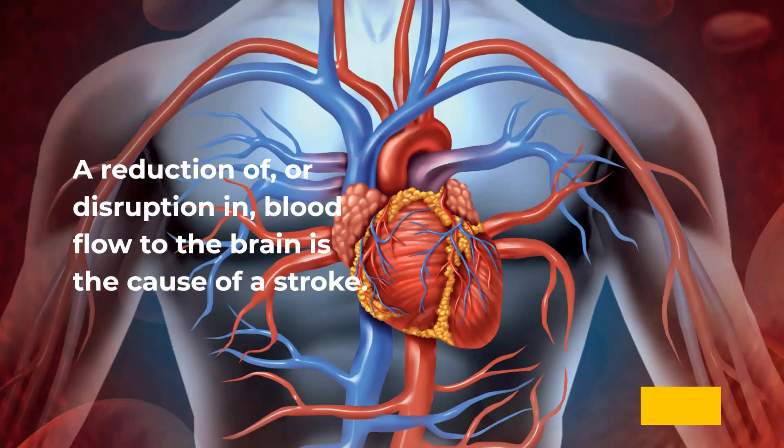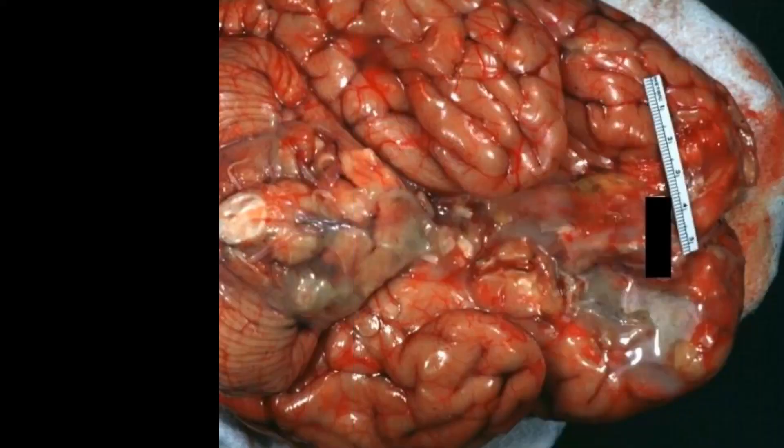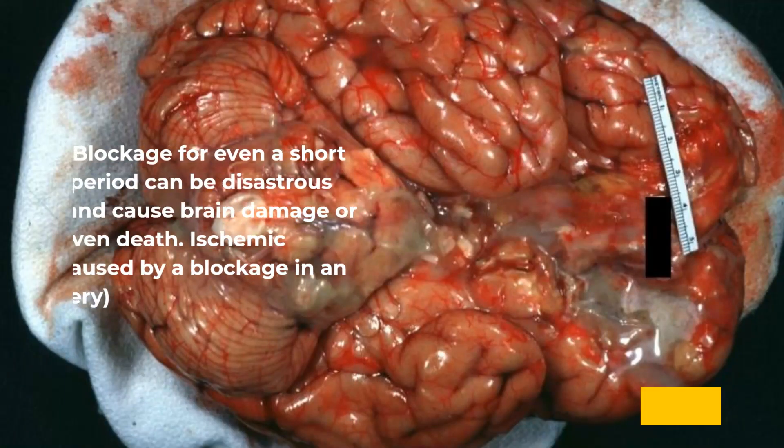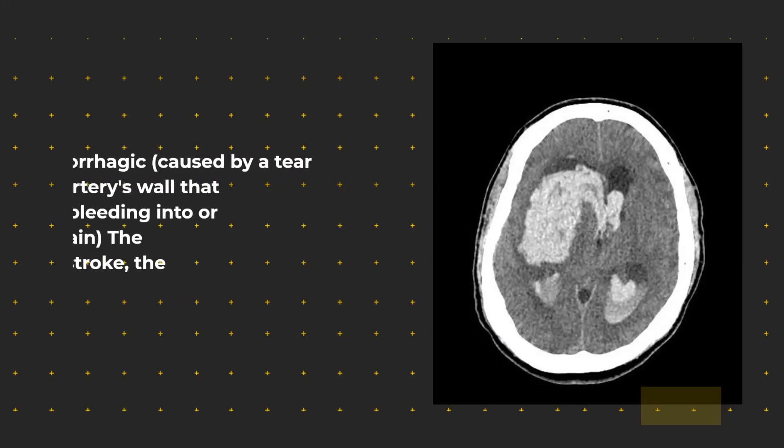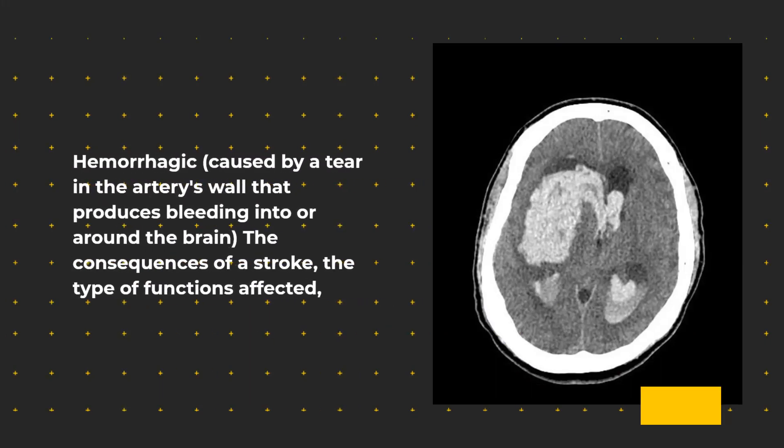A reduction of, or disruption in, blood flow to the brain is the cause of a stroke. Blockage for even a short period can be disastrous and cause brain damage or even death. Strokes are classified as ischemic, caused by a blockage in an artery, or hemorrhagic, caused by a tear in the artery's wall that produces bleeding into or around the brain.